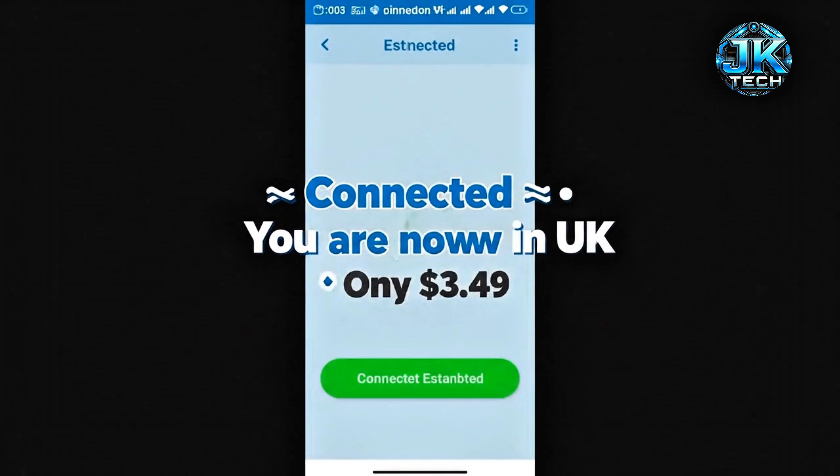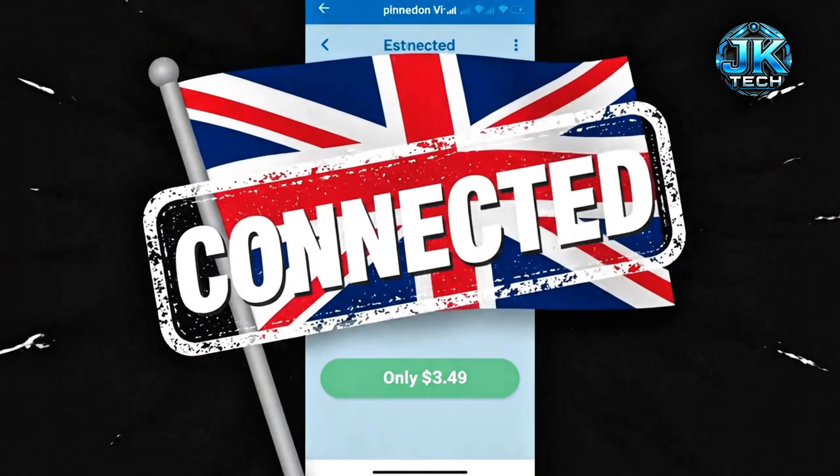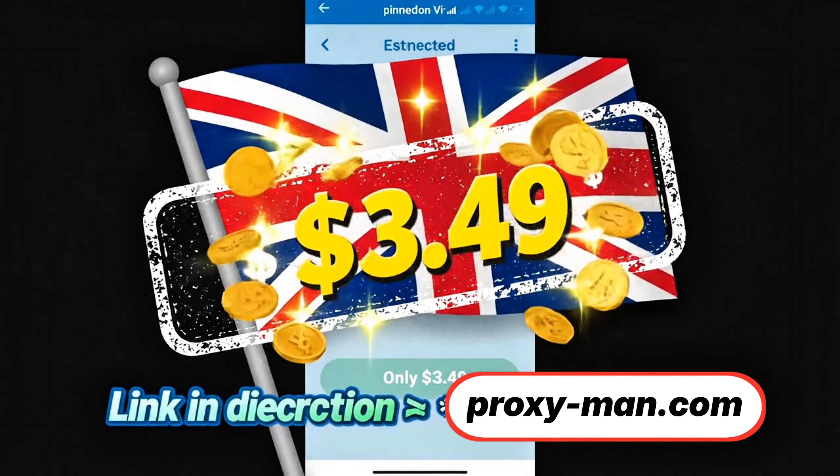Open any proxy app — I'm using Proxifier. Enter server: go.proxymand.com.